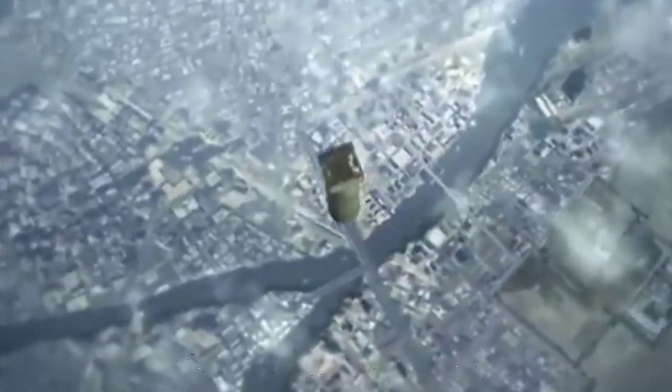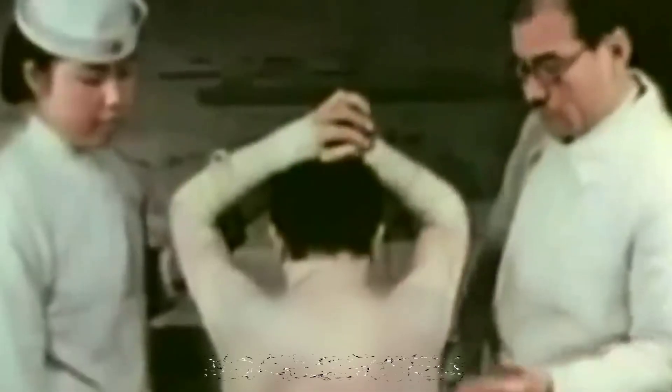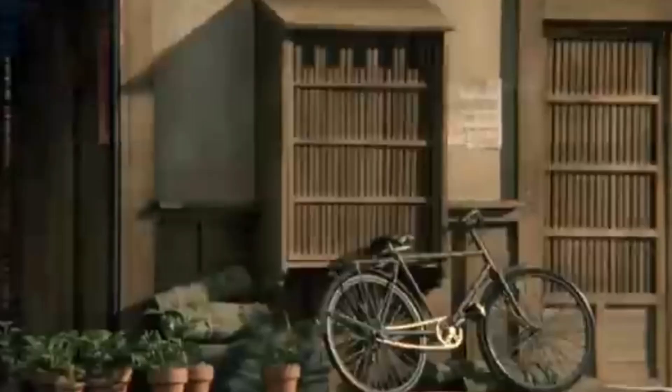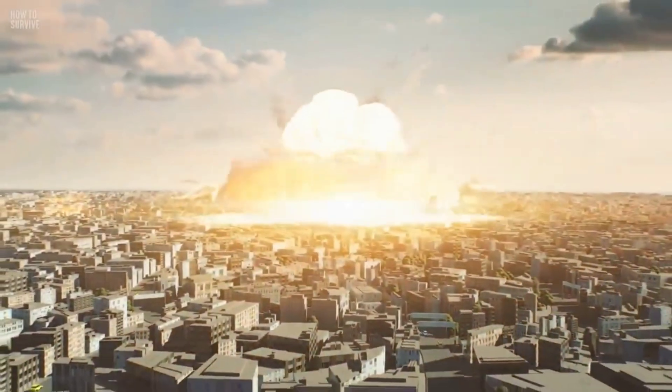Rewinding to World War II, things took a turn for the terrifying. The United States dropped two atomic bombs on the Japanese cities of Hiroshima and Nagasaki — the first-ever nuclear weapons used in warfare — causing unspeakable devastation. The initial blasts claimed tens of thousands of lives, and many more suffered from radiation sickness later on. It was a stark reminder of the sheer terror these atomic weapons could bring.